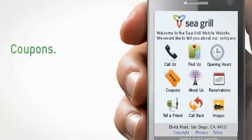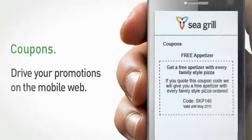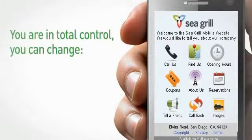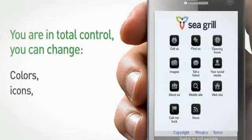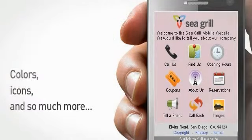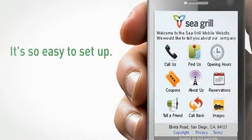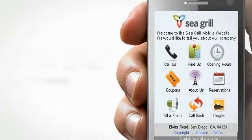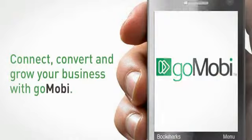A mobile coupon lets your customers know they're welcome anytime. With the GoMobi Setup Assistant, you're in total control. You can update information, change colors, icons, and so much more — you create what works for you. It's so easy to set up, and your new mobile website can be open for business in minutes. Connect, convert, and grow your business with GoMobi. Get started today, and you're open for business on the go.